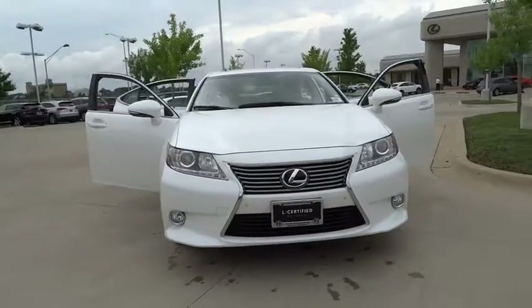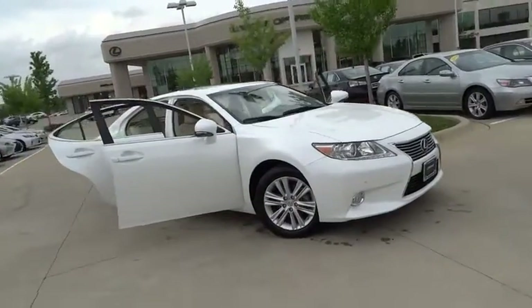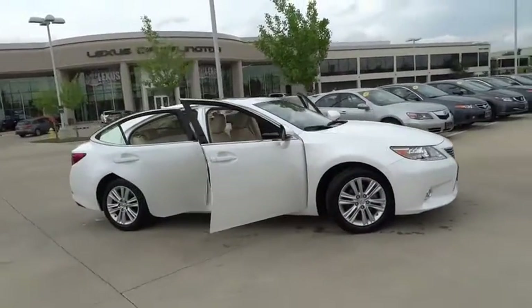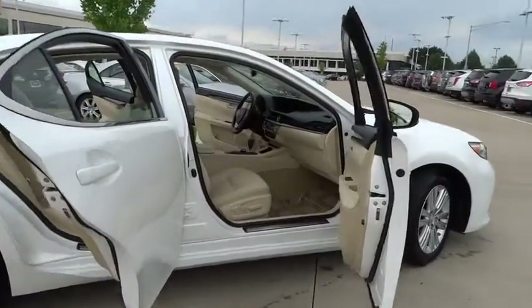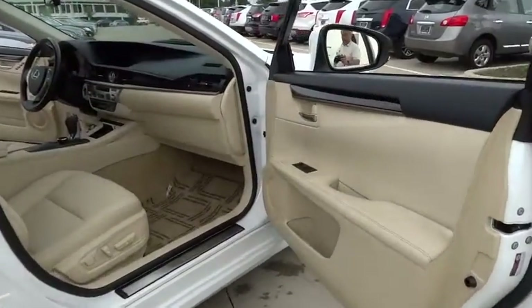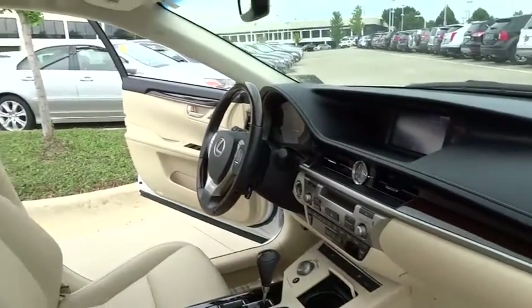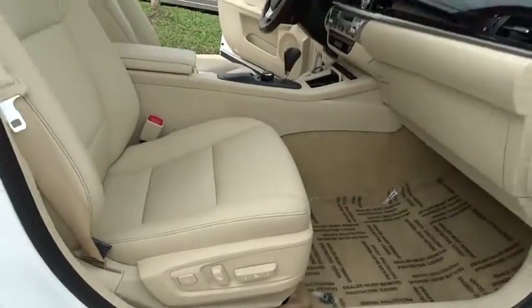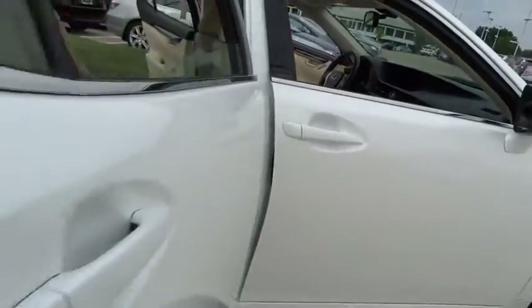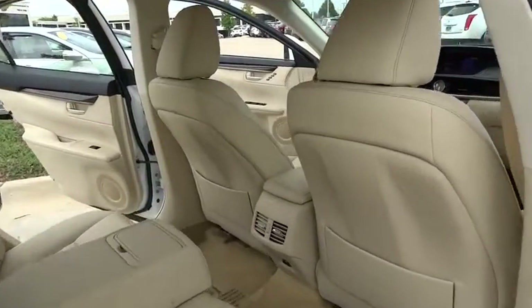The 2013 Lexus ES350. The Lexus ES350 is a sophisticated combination of distinctive styling, luxury, and smooth performance. A 3.5 liter V6 engine propels the ES from 0 to 60 miles per hour in 6.8 seconds, and the countless standard interior features transport you to a new level of luxury and convenience. This vehicle has less than 15,000 miles.